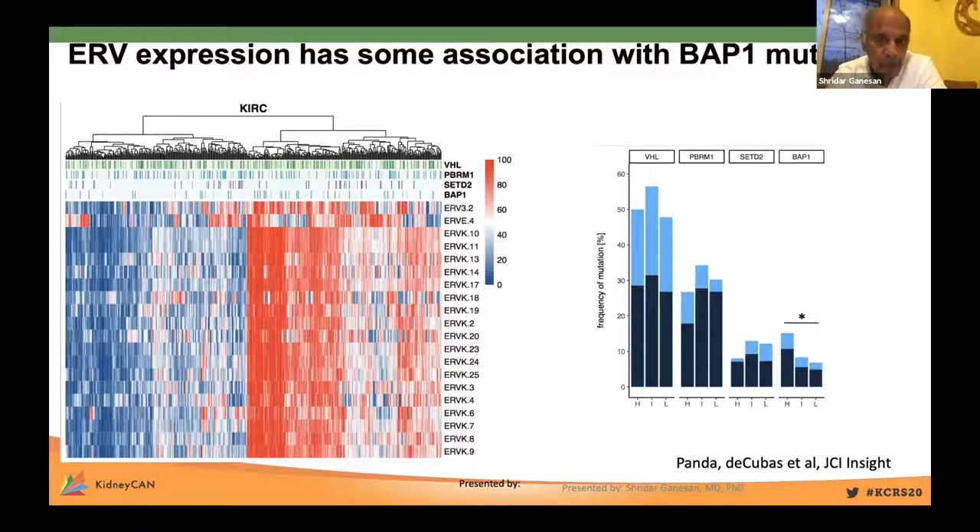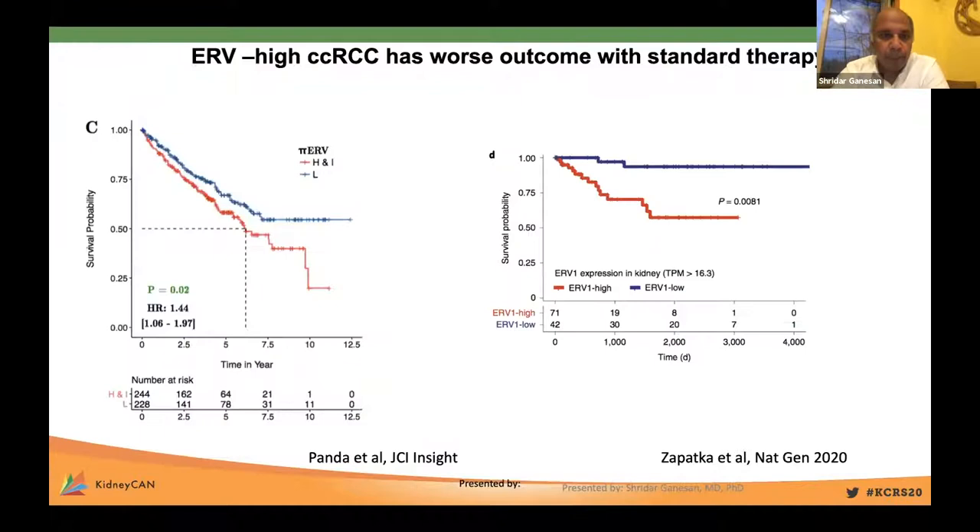Renal cell carcinoma has a high incidence of mutations in VHL as well as chromatin regulatory genes including PBRM1, SETD2, and BAP1. We asked whether any of these pathogenic mutations are associated with high ERV expression. We found no association of ERV expression with VHL mutation, PBRM1 mutation, or SETD2 mutation. Interestingly, there was a small but significant association with BAP1 mutation, which we are further investigating.